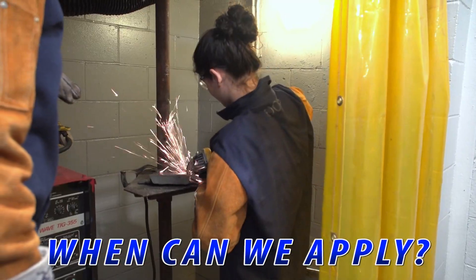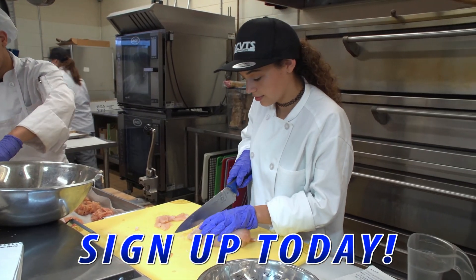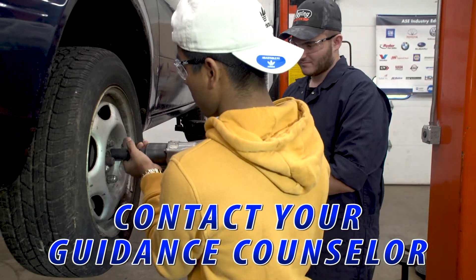When can we apply? Applications are already being sent in. So if you see a course that's right for you, talk to your guidance counselor and fill one out today.